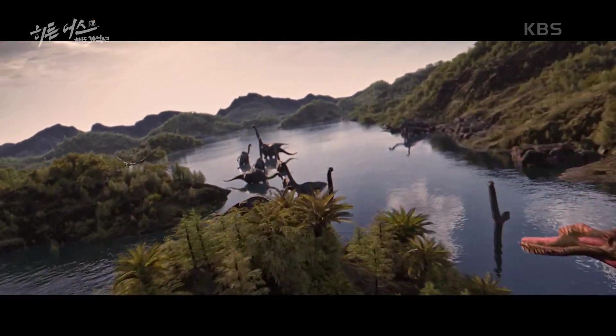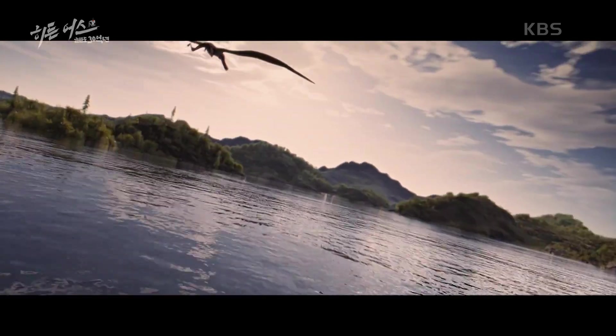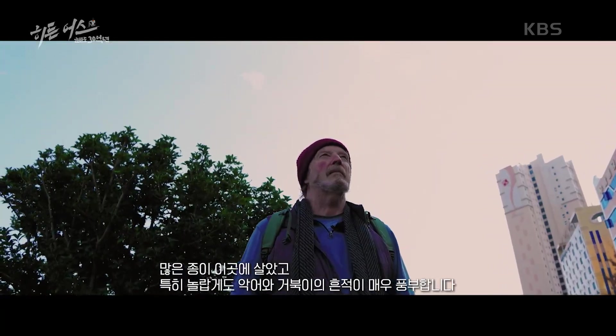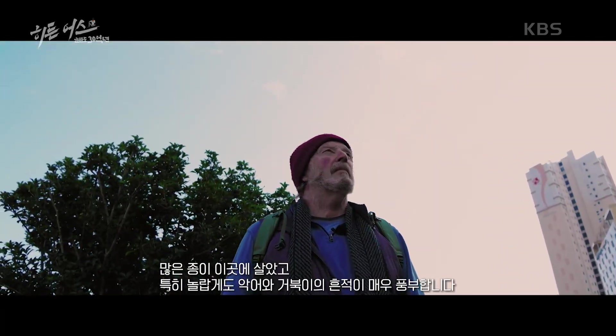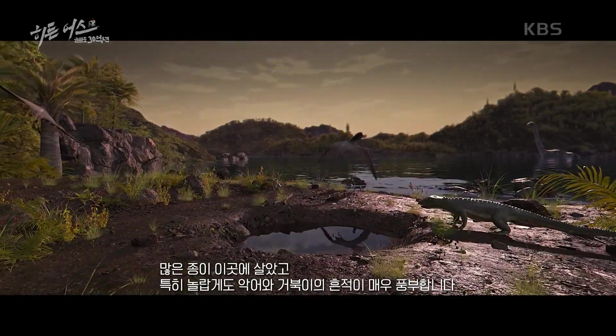We are now living a hundred million years ago. Many species live here. Particularly and surprisingly, we have a super abundance of crocodiles and turtles.